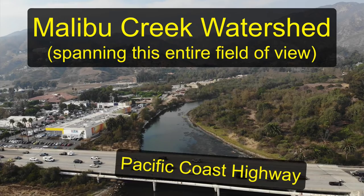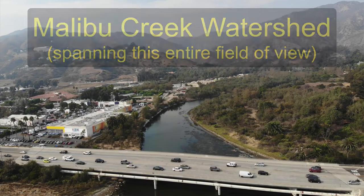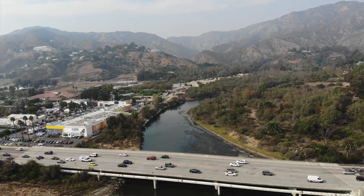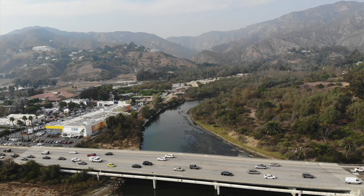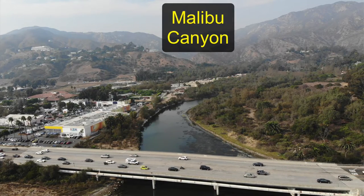We're here looking at the Malibu Creek Watershed, looking inland from Malibu Lagoon toward the San Fernando Valley. Also up here is the Tapia treatment plant, which treats a lot of the waste coming from this region of Los Angeles.